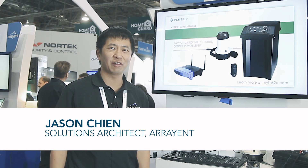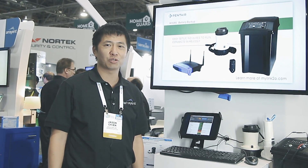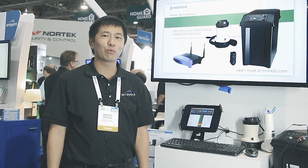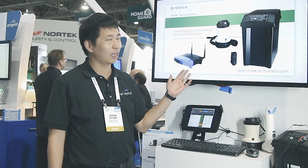Hi, I'm Jason Chen and I'm here today to tell you why Arrayant is helping today's trusted consumer brands deliver over 60 products worldwide. Arrayant works with companies such as Whirlpool, Chamberlain, and the company we have here today, Pentair.